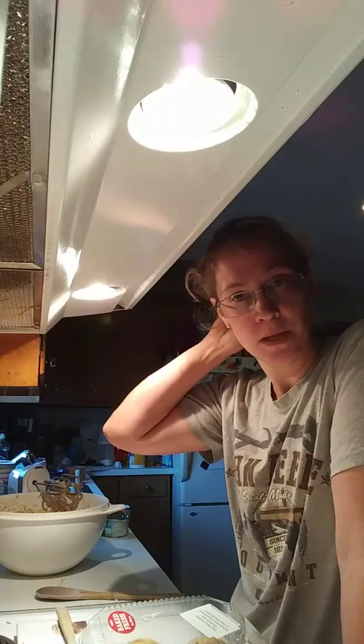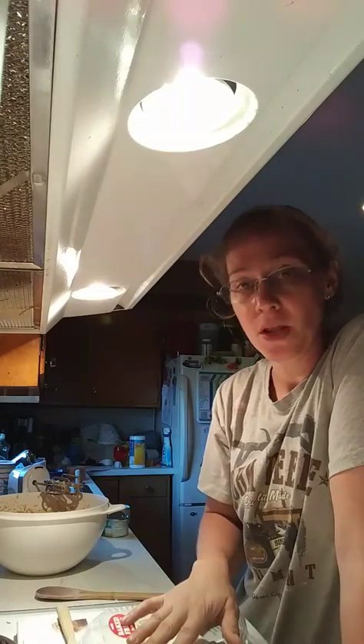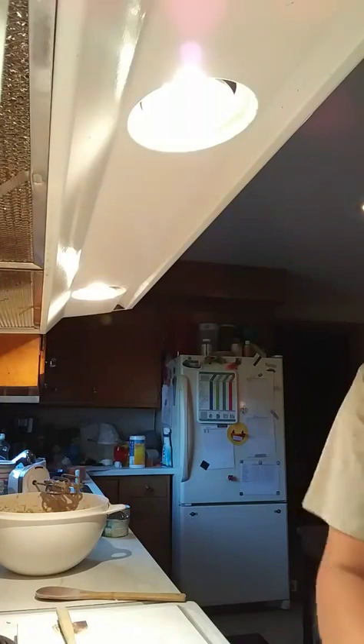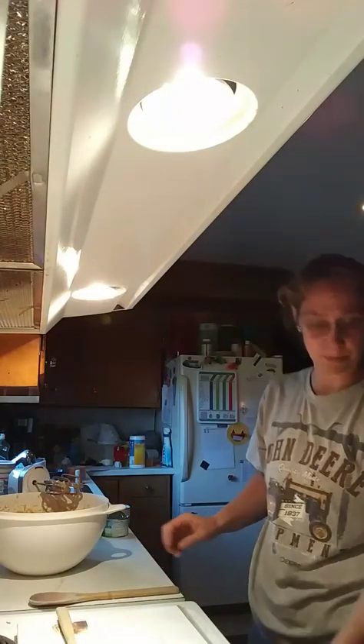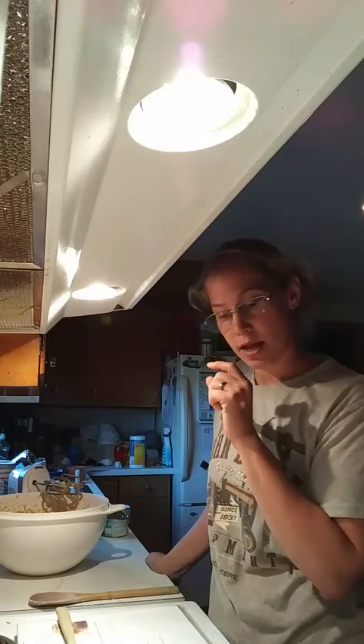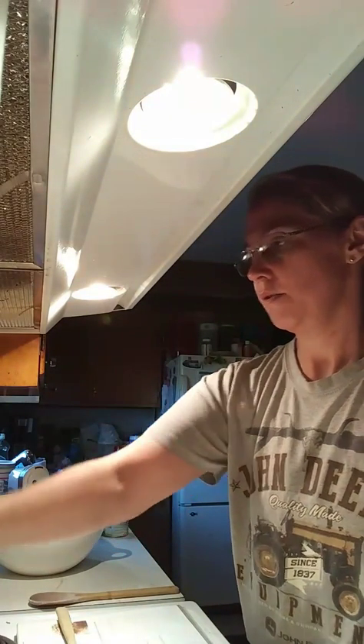I store stuff in the oven — I don't know if anybody else does. Before I ever start the oven, because this happened to me one time and I almost burnt or melted something, I have to double check the oven before I turn it on. I put stuff in the oven so the kids don't get into it — I'll put food in there, not all food, and I'll even sometimes put some pots and pans in. Now I'm going to mix that and get my pan ready to throw it in the oven. I've also got to preheat the oven at 350.